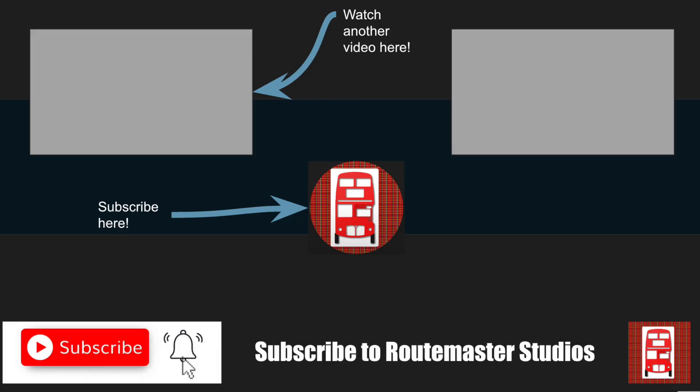Thank you so much for reaching the end. A subscribe and like would be appreciated if you did enjoy it, and make sure to join the Discord down below in the description. You could be member 100. Thanks for watching and I'll see you in the next video.